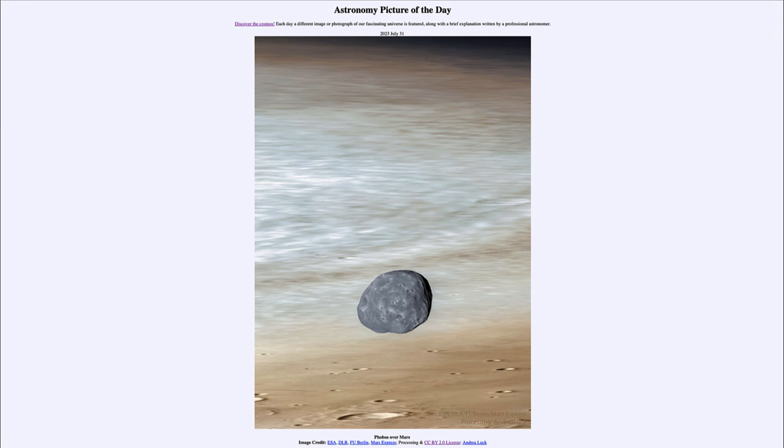Today's picture for July 31st of 2023 is titled 'Phobos over Mars.' So what do we see here? The planet in the background is a portion of the planet Mars, and in the foreground we see one of its two moons.